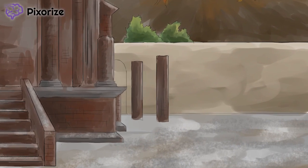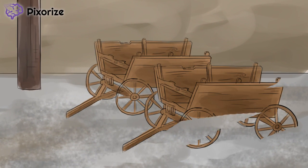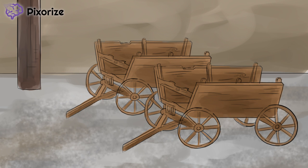First, take a look at these wooden carts on the right. At Pixarize, autosomal recessive inheritance is symbolized by small vehicles like you see here, while autosomal dominant inheritance is represented by large, dominant vehicles like trucks and tanks. These small wooden carts should help you remember that Pompe disease is inherited in an autosomal recessive pattern.